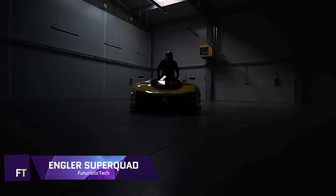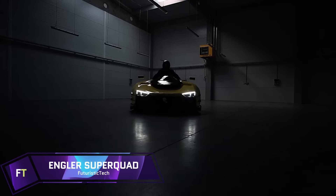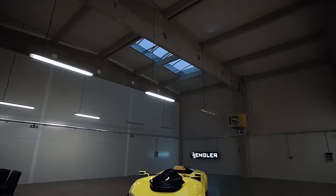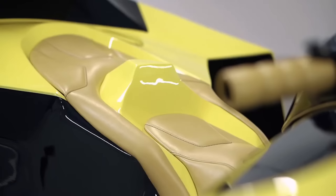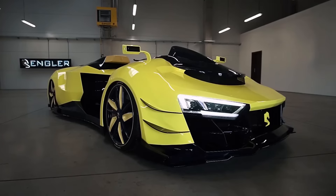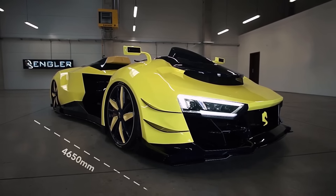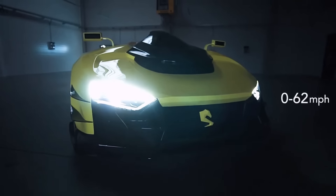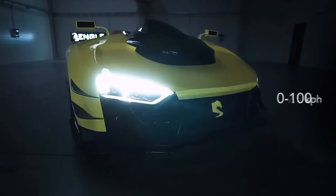The Engler Superquad is an engineering marvel — the first of its kind — bringing together the excitement of a superbike and the acceleration of a hypercar. With an incredible 1,100 horsepower, it is powered by a 5.2-liter V10 engine originally developed for the Audi R8 and Lamborghini Huracán.